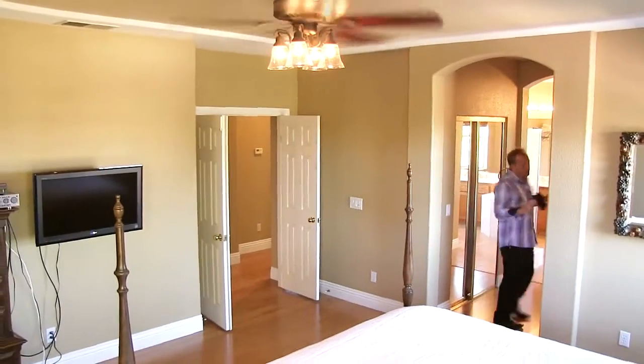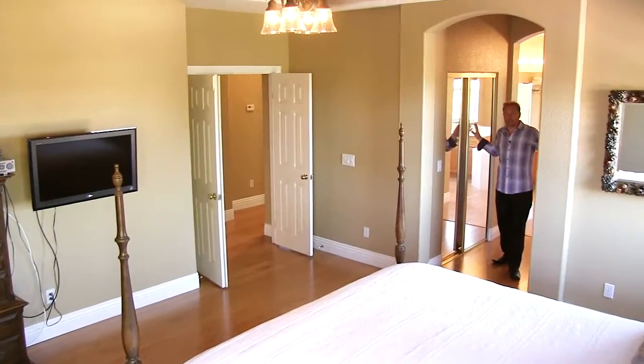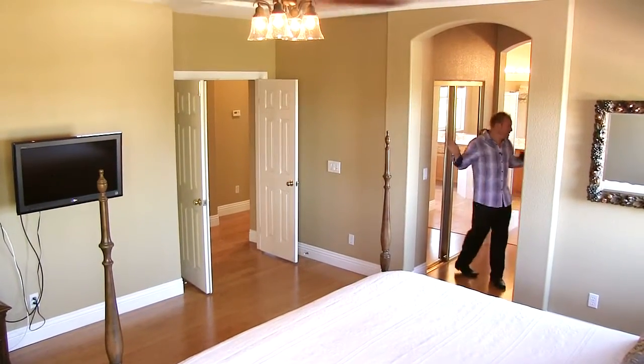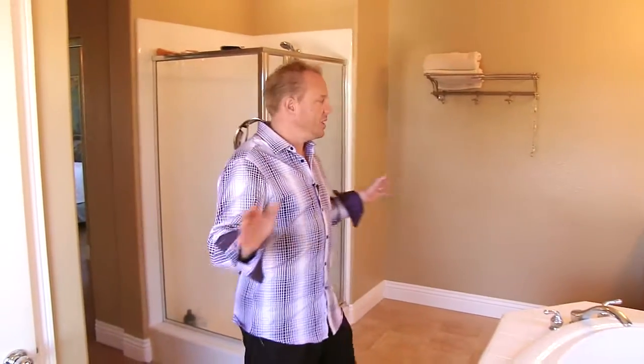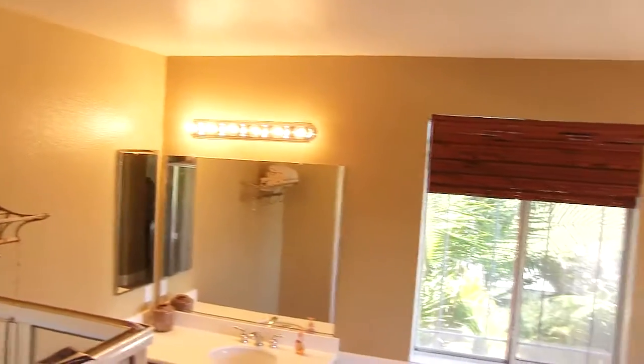Beautiful views to the mountains to the north. We sit up high here, so you can overlook your pool and all of that beauty. Nice arch entry into the dual walk-in mirrored closet doors — his and hers — and that leads right back to this nice, spacious dual vanity master suite with separate tub and shower.